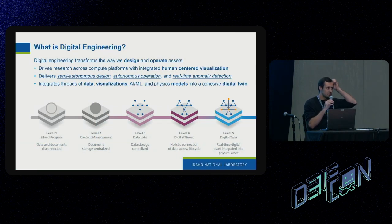What is digital engineering? Digital engineering focuses on supplying data to researchers regardless of the platform they're performing research on. In times past, researchers passed around documents — sacred Word documents with all the project information. That is not a good way to do engineering. We're trying to centralize all of that data, no matter where it comes from, and enable different platforms to reach out and use it. Digital engineering helps provide semi-autonomous design, autonomous operations, and real-time anomaly detection.